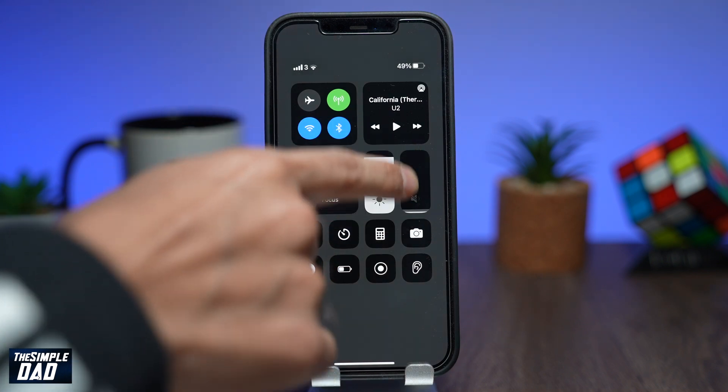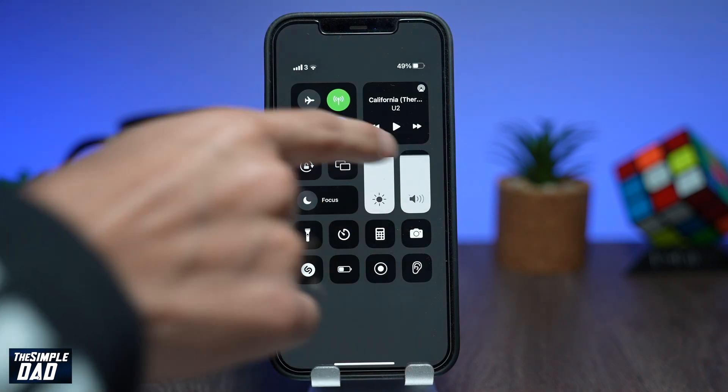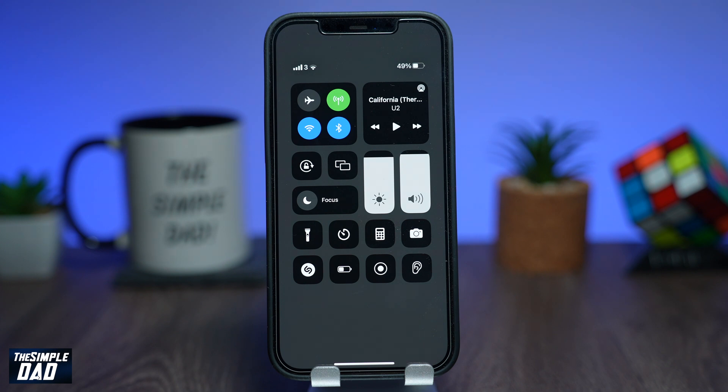Welcome back everyone. In today's video I want to show you how to disable volume limit notifications for your iPhone when you're wearing your headphones.